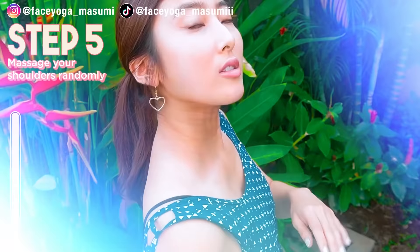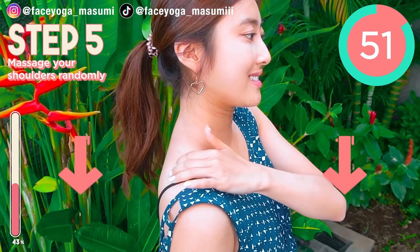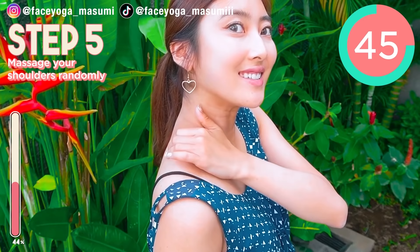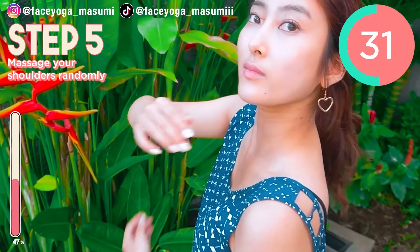Shoulder massage. Using your right hand, try to massage the left side of your shoulder in circular motions or pinching motions. It's totally up to you. If you are concerned about stiff shoulders, please massage longer. If you get slim shoulders, your neck will look slimmer too. Keep it going.